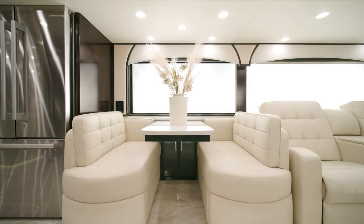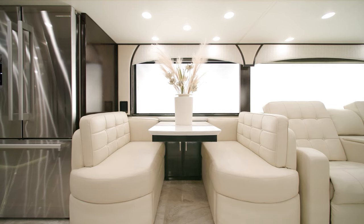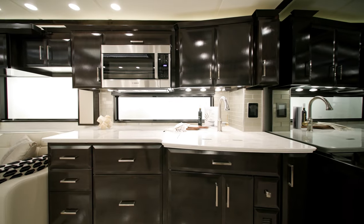This unit also features a Eurobooth dinette, though there are other configurations to choose from as well. The Essex includes maple hardwood cabinets available in four colors, with either an optional high gloss, as seen here, or a standard suede finish.